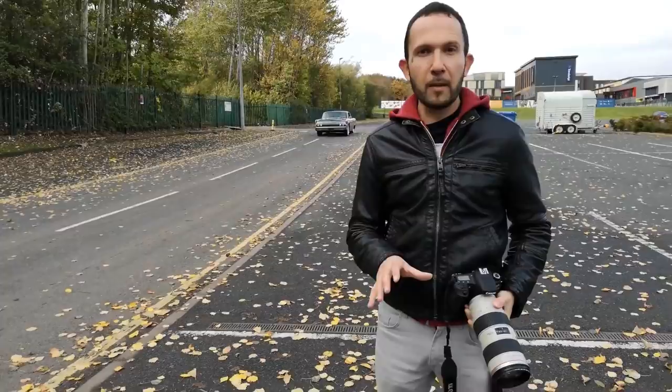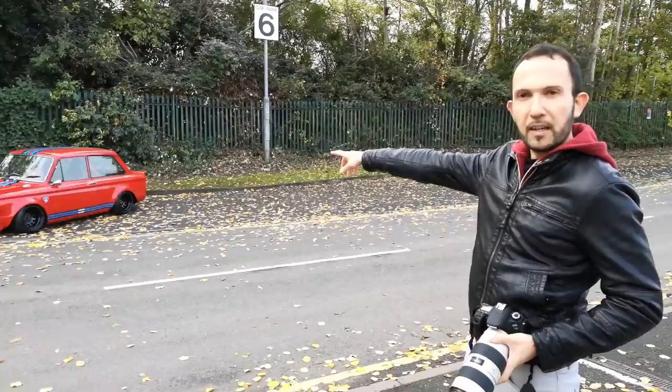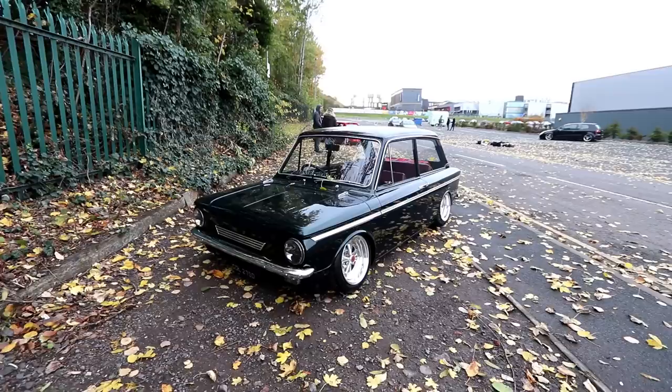We're doing a photo shoot the day before Ultimate Stance and all sorts of cars come here. As you can see, something probably amazing — a Lincoln, you don't see many of these out here. And over there, Hillman Imps: racing style and the other one is more of a clean retro look. Doing some photo shoots, Cam's going to be filming so let's check them out.